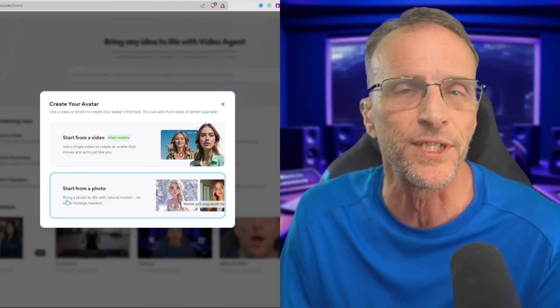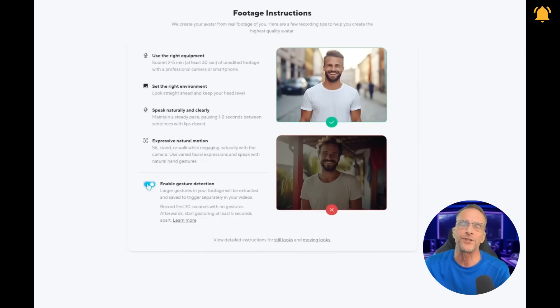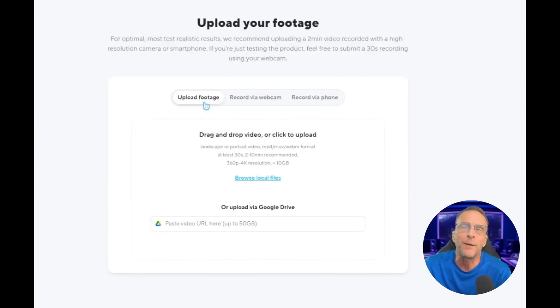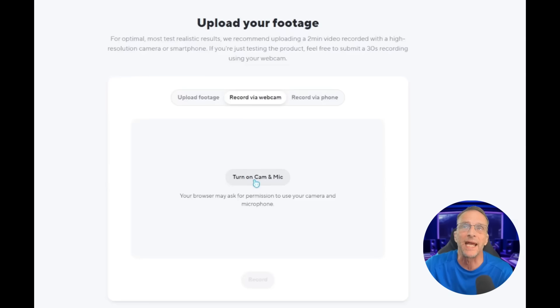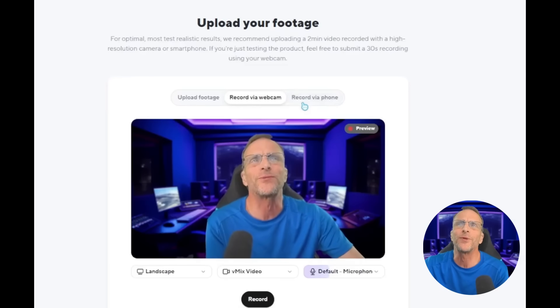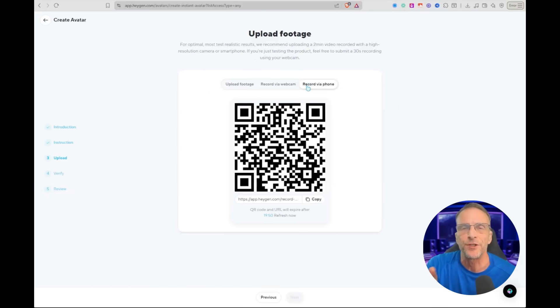You're not sacrificing anything in realism with a photo; it's just that personalization that comes from your individual movements. I highly recommend taking the time to create at least one or two avatars from video so they will have all of your personalized movements. There are some basics for taking good video, and you'll want to enable gesture detection if you want it to pick up the things you do. You can either upload footage prepared in advance, record via your webcam, or record via phone — you just aim at the QR code and it pulls up an app, records right there, and sends it back up to the platform automatically.